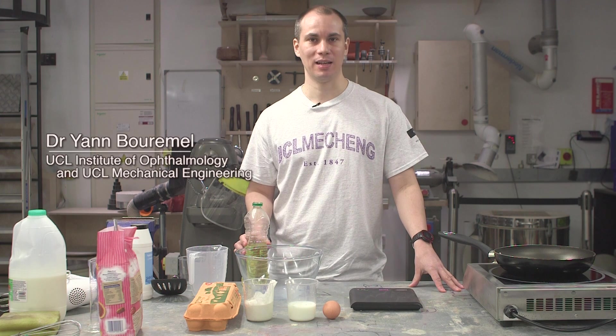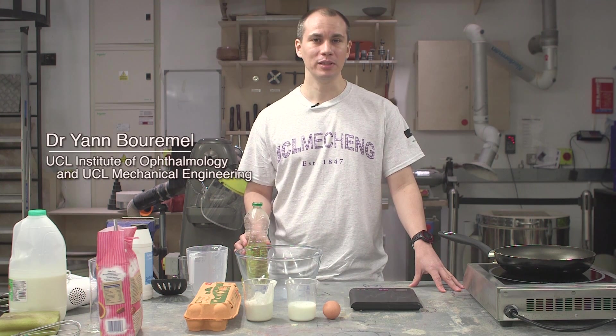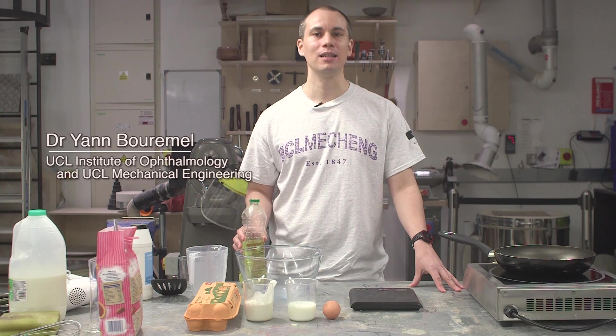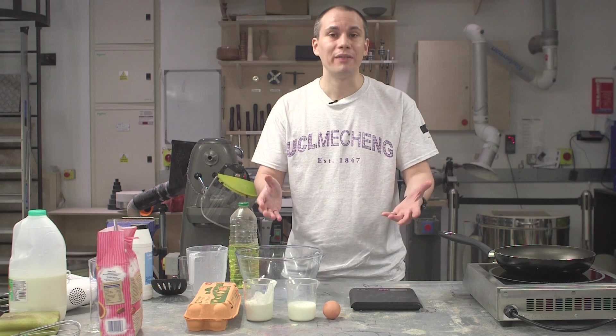Bonjour, I'm Dr. Yann Bommel. I'm a fluid mechanics engineer and research associate at the Institute of Ophthalmology and Mechanical Engineering of UCL. And today we are here to talk about how to make the perfect pancake.